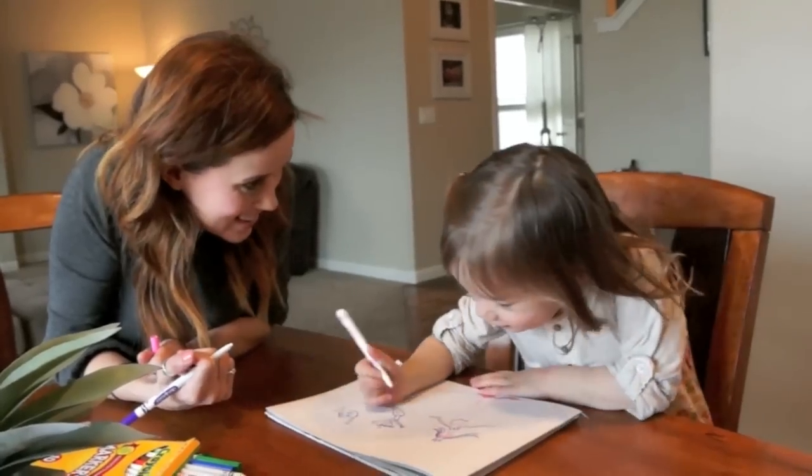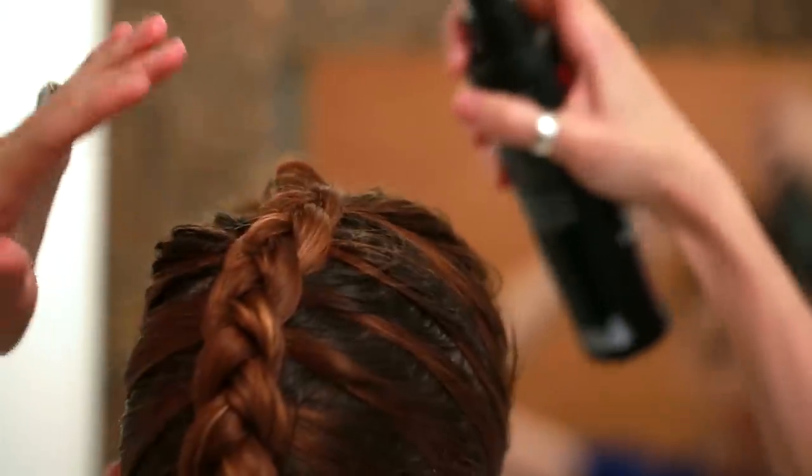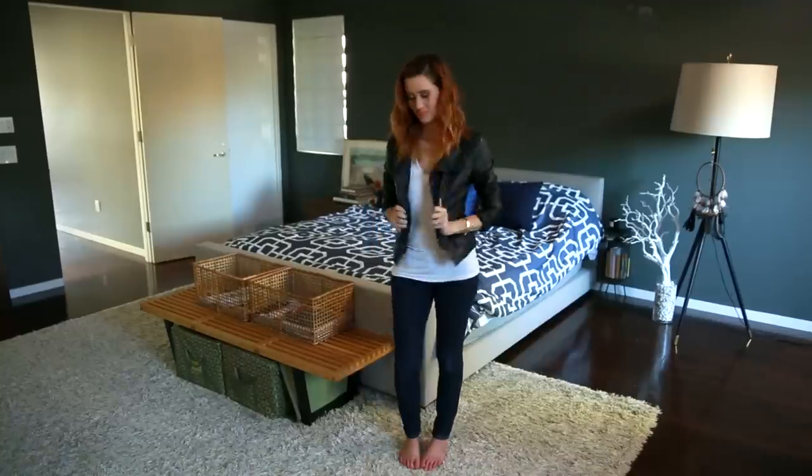Hey everyone! As you guys know, I'm a busy mom of two, which means I don't have a lot of time in the morning for my beauty routine. I recently tried Nivea's new in-shower body lotion and it inspired me to partner with my friends at Nivea and share with you guys my go-to tips for saving time.